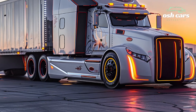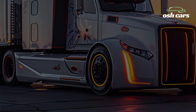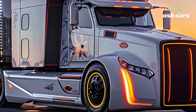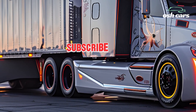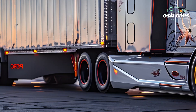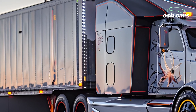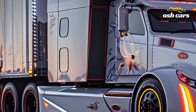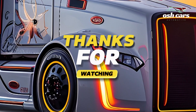With unmatched durability, intelligent technology, and sustainable engineering, the 2026 Peterbilt truck represents the future of American trucking. Whether tackling long-haul deliveries, heavy-duty construction jobs, or urban freight, this truck is built to handle any challenge while providing an exceptional driving experience. Peterbilt continues to set the benchmark for innovation and reliability.